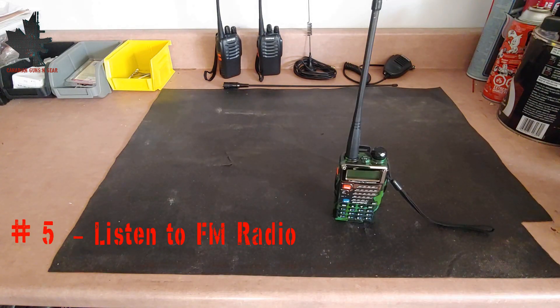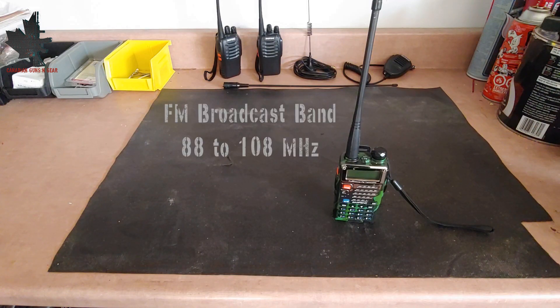At number 5 is listening to FM radio. The UV-5R has a built-in FM radio which allows you to listen to the FM broadcast band. This can be very useful in an emergency situation since most radio stations will broadcast information such as weather, emergency instructions, or other important information. This feature allows you to always have an FM radio with you.